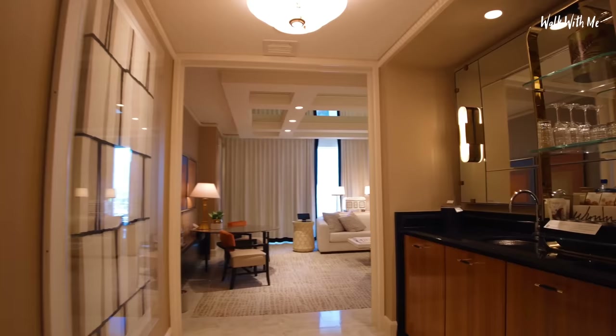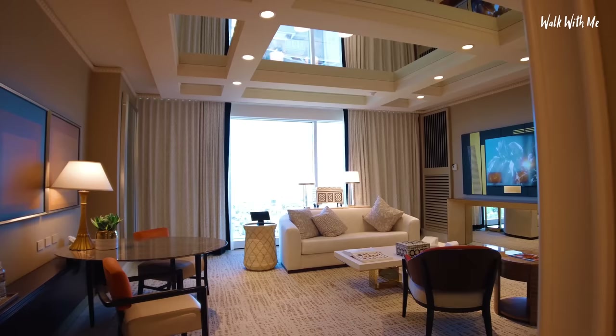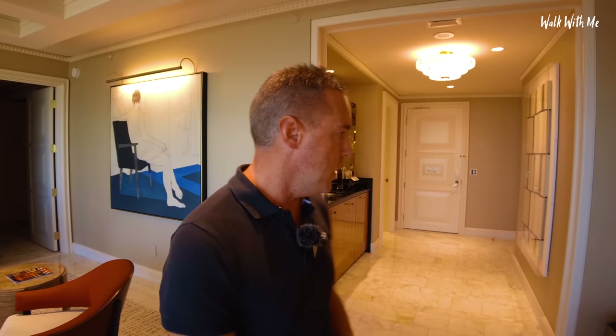Wow — the lights have come on and the window blinds have opened. As I walk in, I've got about five different rooms to explore in this very suite just for me.